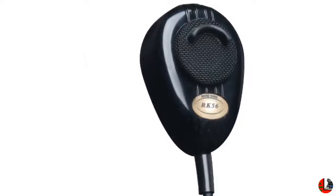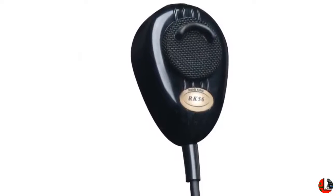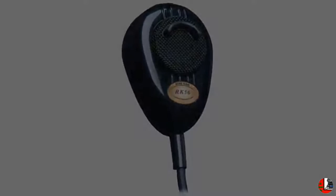2. Cobra 29 LTD CHR Professional CB Radio, chrome finish: adjustable talkback, instant channel 9, full 40 channels, SWR calibration, PA/CB capability.